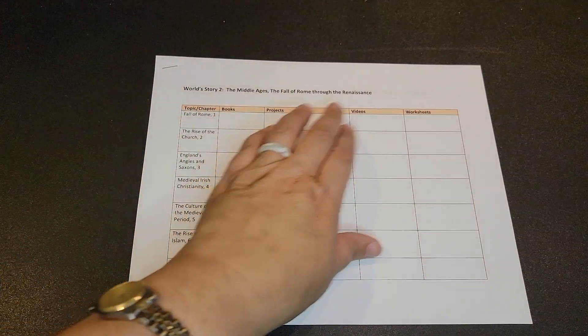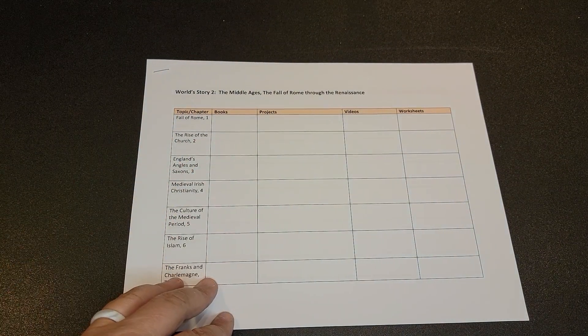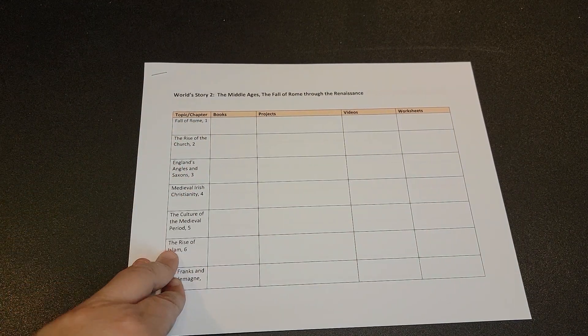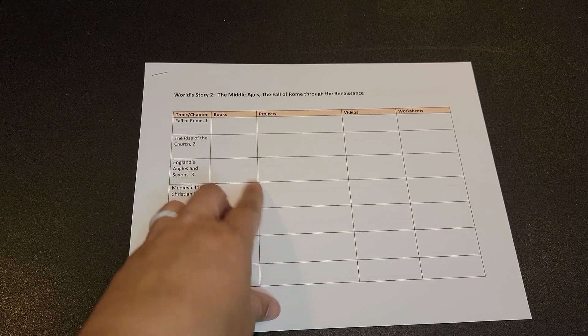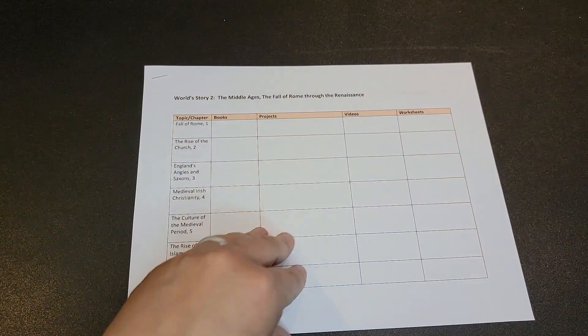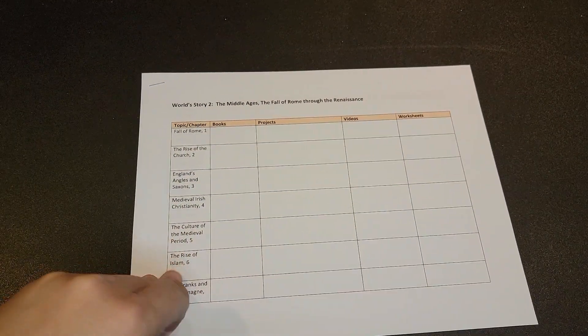The way I start planning for world history is with a simple grid where I have the chapters listed with a shortened title of what we're covering, and then open boxes for books we're going to read, activities, videos, and things like that. I fill it in based on what I already have and what worked well. If you like these planning videos, please make sure you're subscribed because I am working on more planning videos for different subjects for middle school.